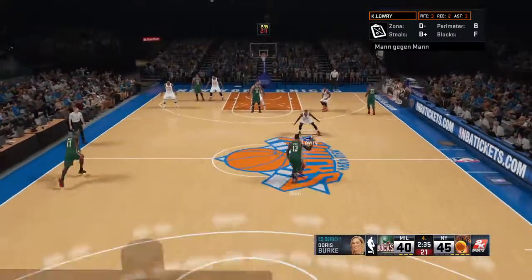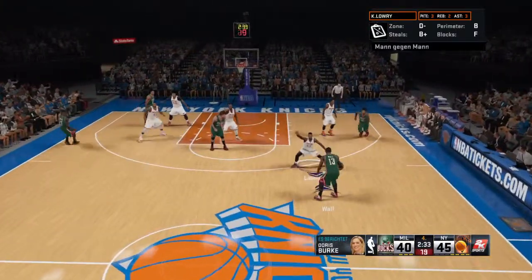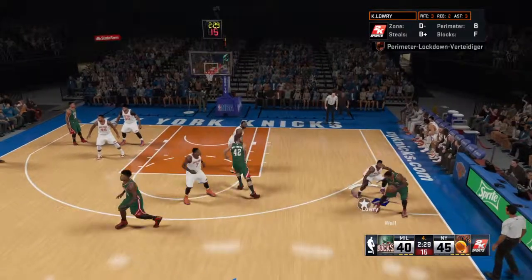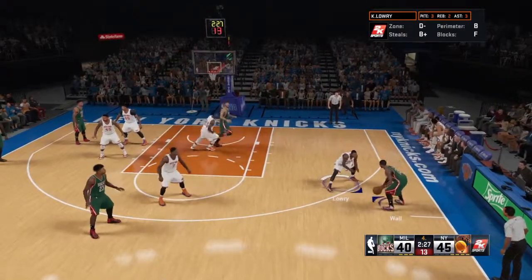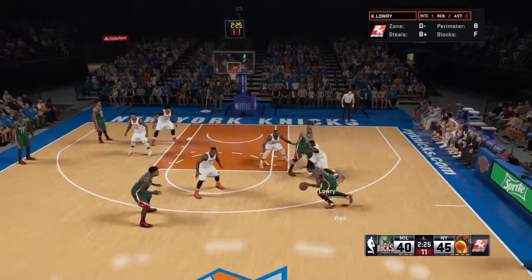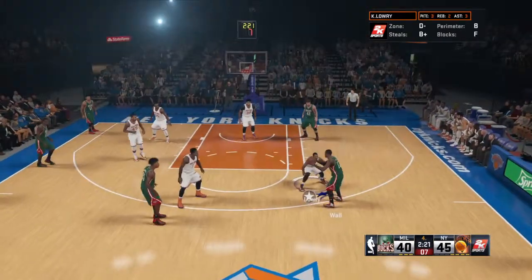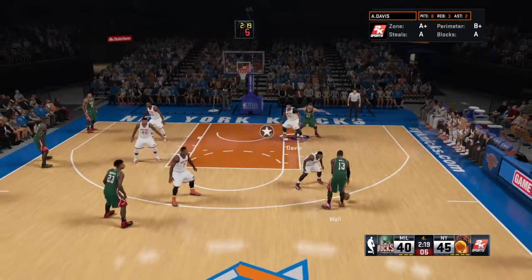Let's go over to the sideline with Doris Burke. Over the break I listened in on what the head coach for Milwaukee was getting across in their huddle. He told his guys: listen, we've got to make the most of every opportunity right now. We can win this game, but it's all about making every single possession count. We'll see if they can come back.